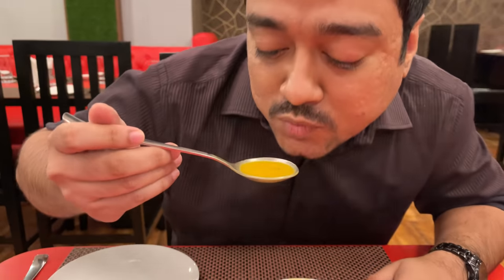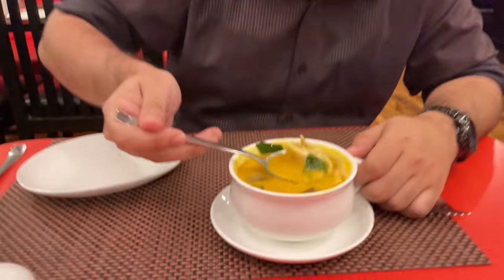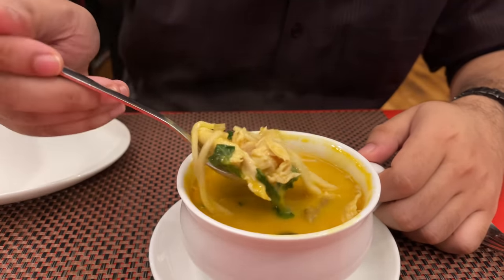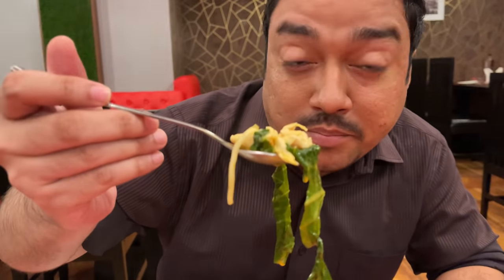Let's try the broth first. Some with the meat. Oh, it has noodles too, by the way. Let's try the broth.